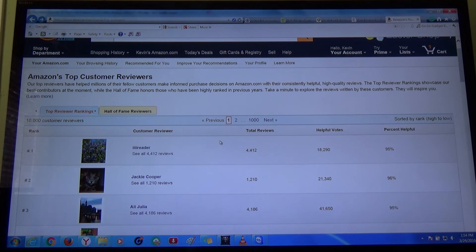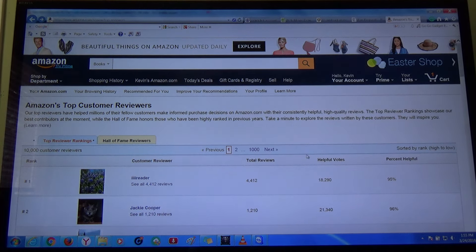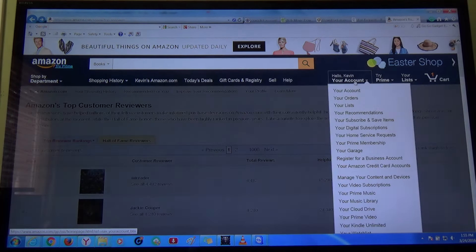What I dislike about Amazon is they don't give chances to new reviewers — they're really biased. What I mean by that is, if anything goes wrong within the policy, they will ban you from reviewing any items through their site. What I mean by ban is they will remove all your review privileges.